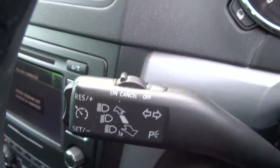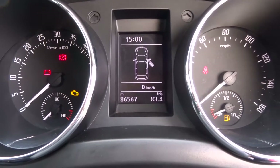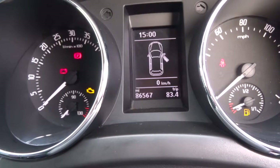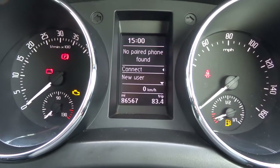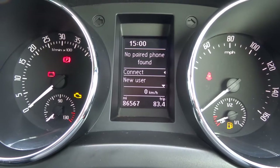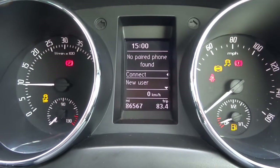Cruise control. So the exact mileage then is 86,567. If I close the door — it's just telling me off there for having the door open — and there it's given me the opportunity to connect a new phone. So I dip the clutch, get the car started.